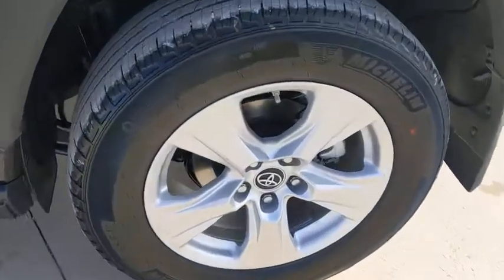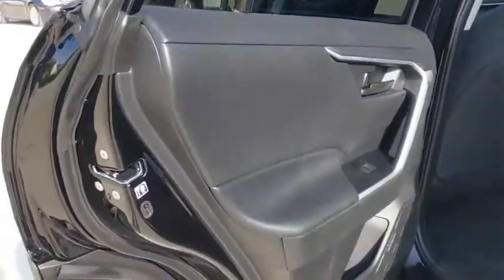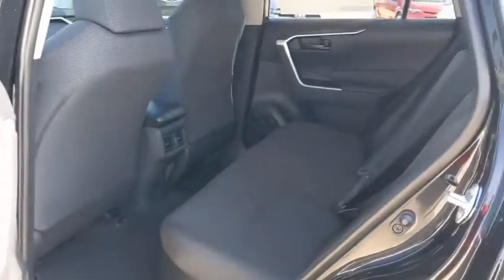Remote keyless entry, rear window wiper, front reading lamps, front bucket seats, driver vanity mirror, tilt steering wheel.